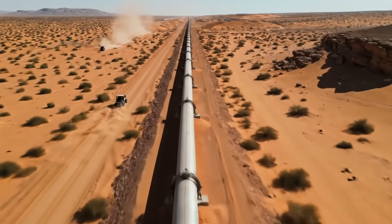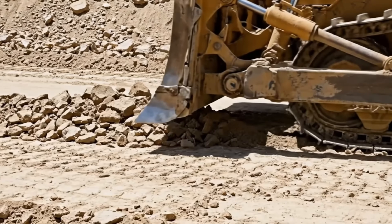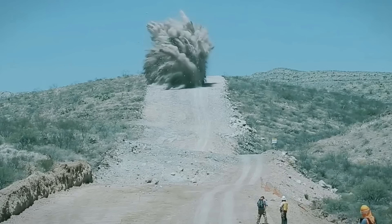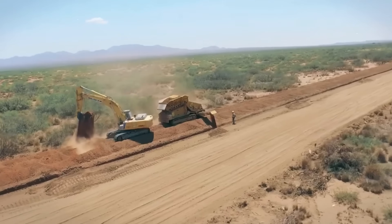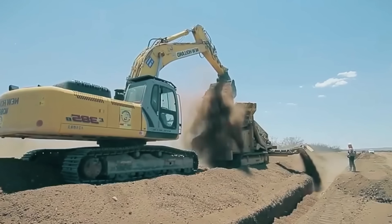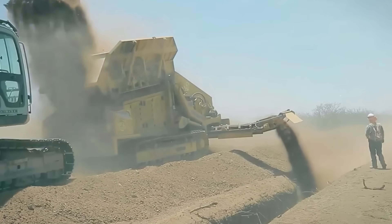Survey teams use GPS systems to mark exact alignments, avoiding weak soils and erosion zones. Large tract excavators dig trenches to precise widths and depths. Along sections crossing steep mountain terrain, controlled explosives carve trenches directly into solid rock, creating space to seat the pipeline securely even where mechanical excavation proves impossible. Crews spread fine sand along trench bottoms to create bedding layers that distribute loads uniformly and reduce stress concentrations.